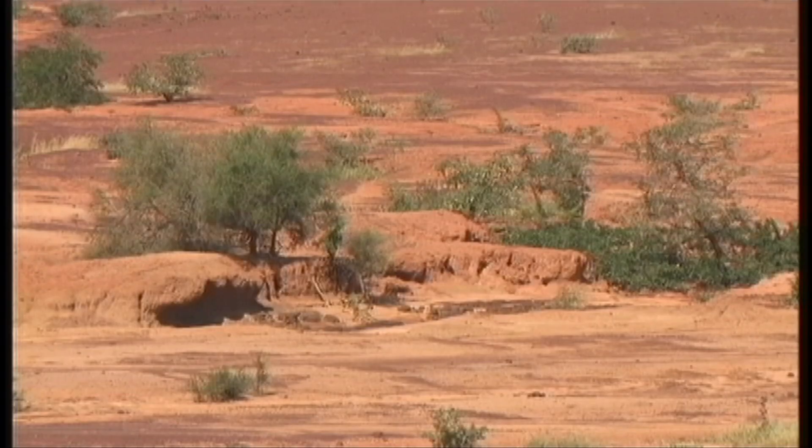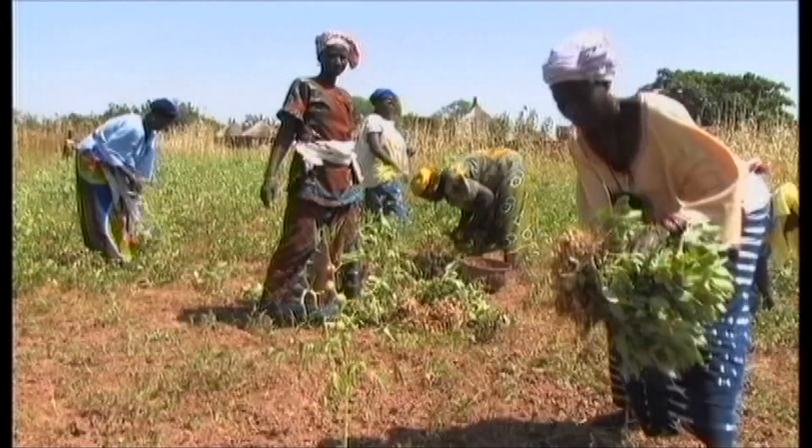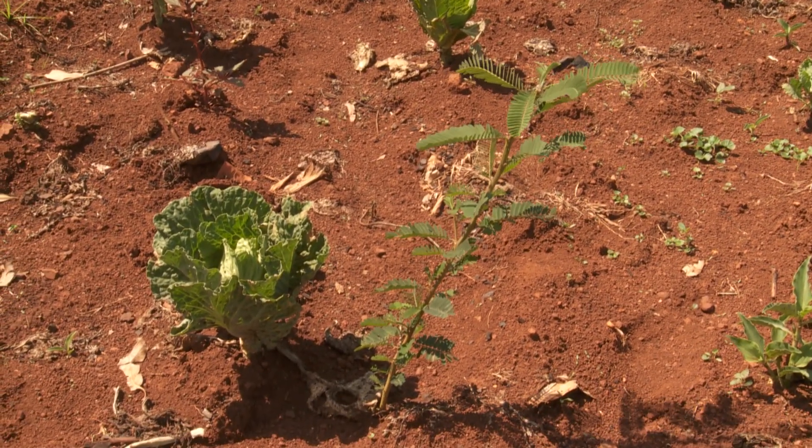Climate change also accelerates land degradation. Two-thirds of the world's poor depend on the land and their livelihoods are at risk. This season we did plant thinking that the rain will come in time, but to our surprise the rain came very late and our harvest is gone now to 40% only.